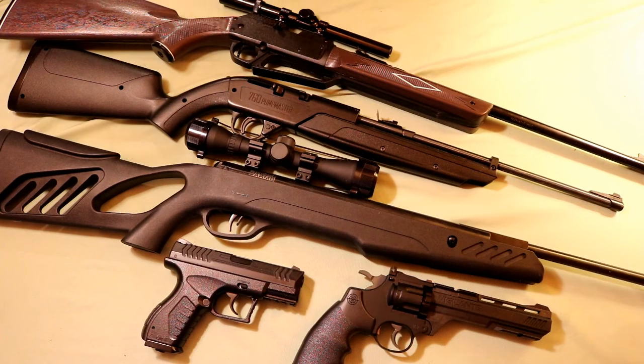Hey there guys, in today's video we're going to be doing a little bit of an overview of my pellet gun collection. I've got five guns here, and if at any point during the video you see a gun that you want to learn more about, I'll have a link in the description to each of the guns' videos that I've done reviews on separately. Also, on each individual video you'll find links in the description to where you could buy these guns or learn more about them. In this video I'll show you guys some of my favorite pellet and BB guns, and then we'll go over the stats for each one.